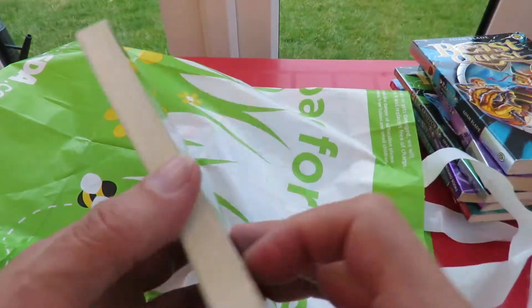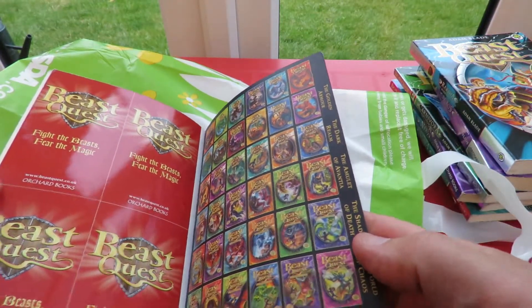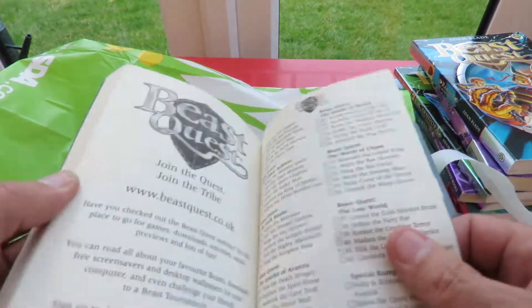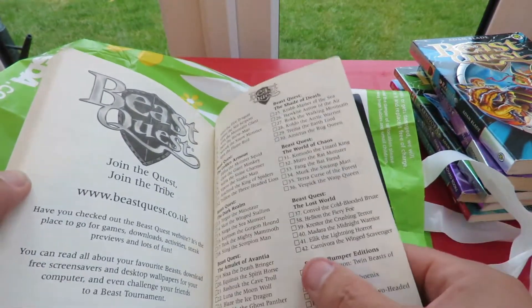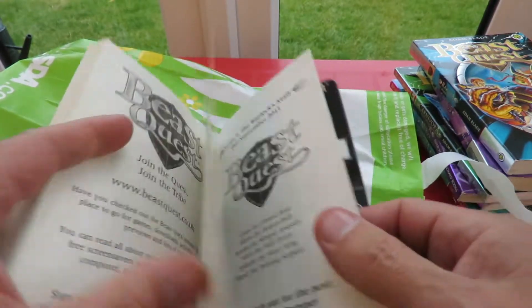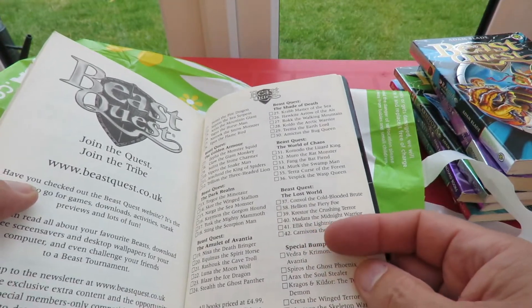I don't know how many are in the series now. There's at least... let's have a look. It goes up to 42 in this one. But I know that I've actually got 50-something already.